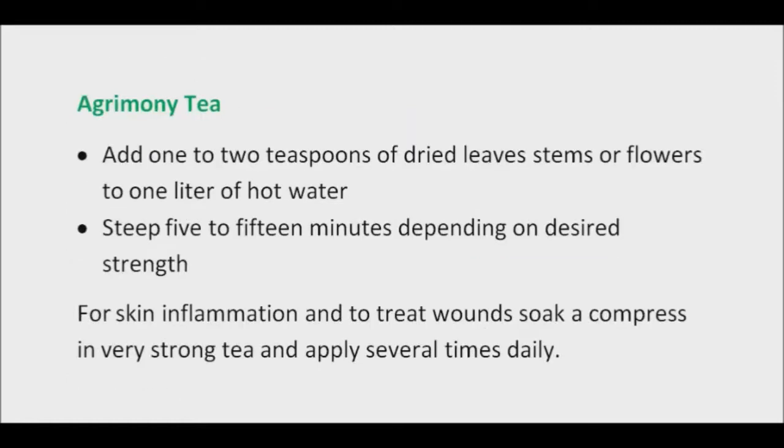To make the tea, add one to two teaspoons of dried leaf stems or flowers to one liter of hot water and steep five to fifteen minutes depending on desired strength. For skin inflammation and to treat wounds, soak a compress in very strong tea and apply several times daily. For skin issues, essential oil may also be used.